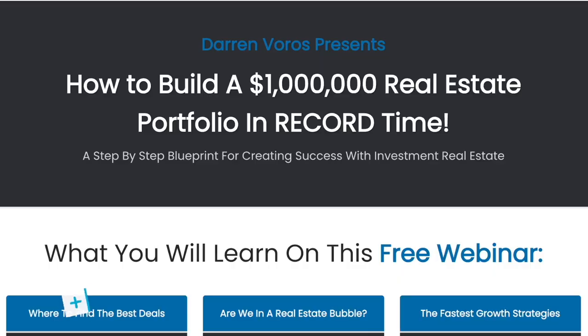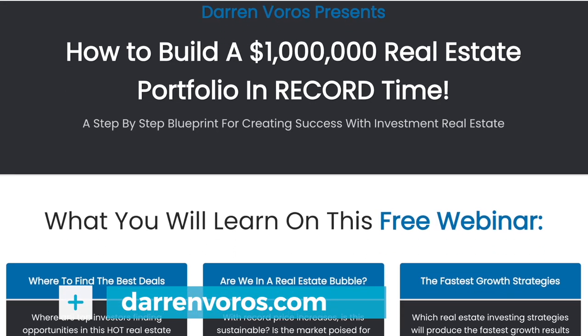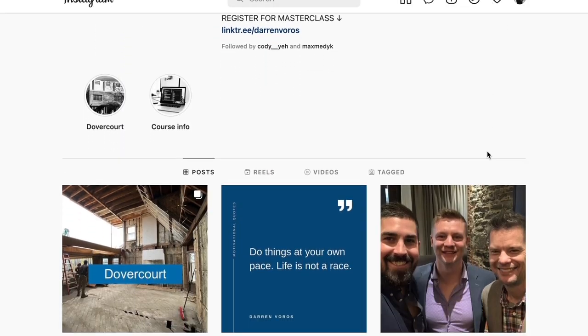If you'd like to learn more about finding off-market deals and how to wholesale them for profit, you can check out my free masterclass webinar at darrenvoros.com. If you have any other real estate investing related questions, leave those in the comments section below. You can also follow me on Facebook and Instagram where I post regularly. Thanks for watching, and I'll see you on Tuesday.